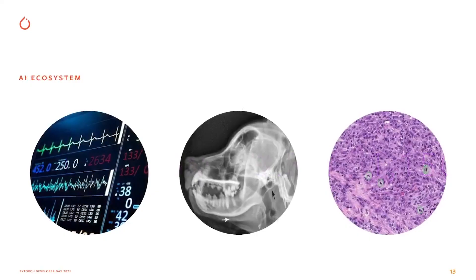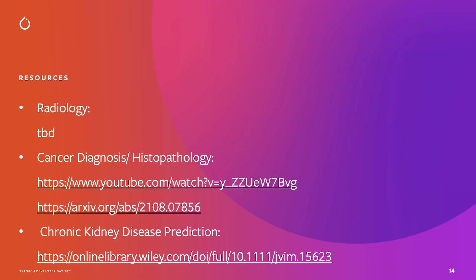AI for veterinary health at Mars is way broader than what I've presented. Colleagues have developed and deployed a system that can predict chronic kidney disease in cats up to two years earlier than traditional diagnostic tools. We work on ECGs, other radiology modalities like dental, CT, and MRI, and recently deployed a system in pathology. If you're interested in diving deeper, I've listed some resources. Feel free to reach out on social media to discuss AI and veterinary health. Thanks for listening and for all your great work on PyTorch and its ecosystem.